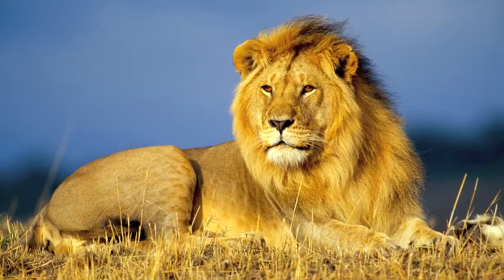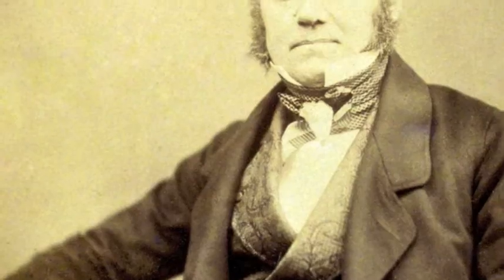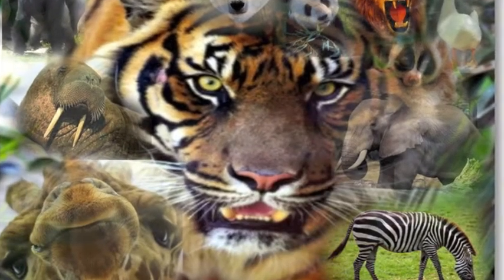Natural selection acts as the primary mechanism for changing cats and is a key part of their evolutionary process. Charles Darwin developed the theory of evolution and also believed that natural selection played a large role in the process. Variation exists in all species, even cats.